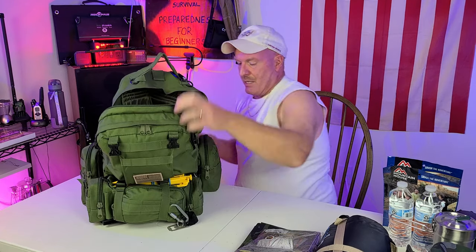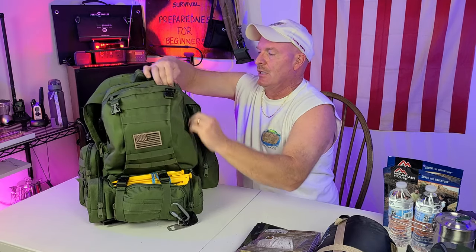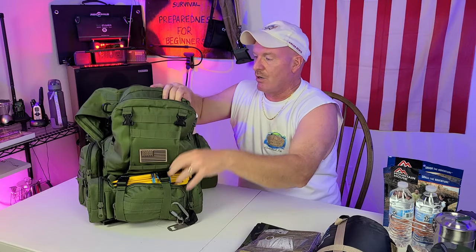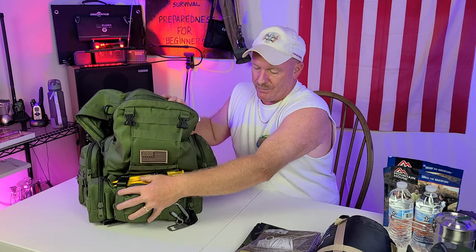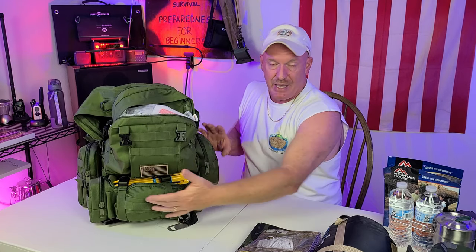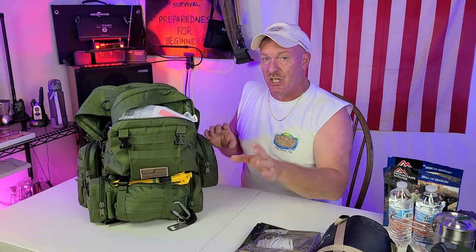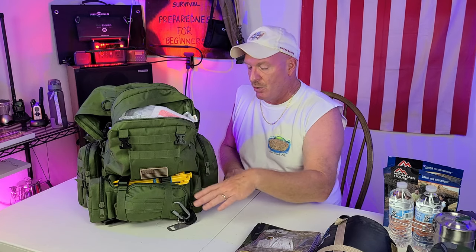That is everything out of that main pouch. Now we come into the secondary pouch. This is a 60-liter pack with the attachments on it. All these attachments come off and detach, so if you just wanted this one little pack you could do that. The great thing is you can take these attachments off this one and put them on another backpack without having to exchange anything out — so depending on what you're going to do or where you're going, you can switch them between different packs.